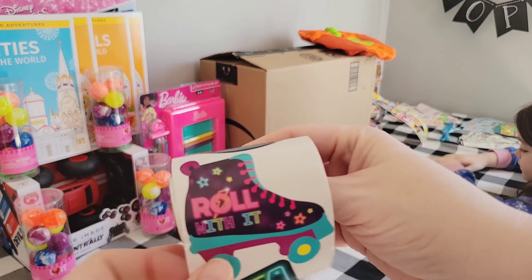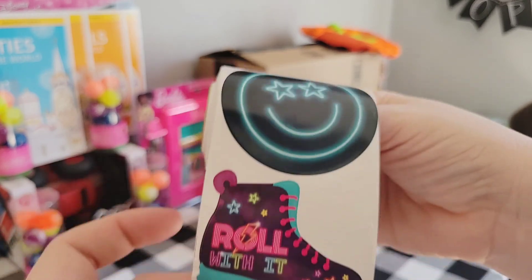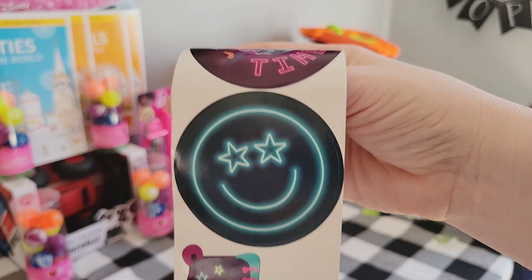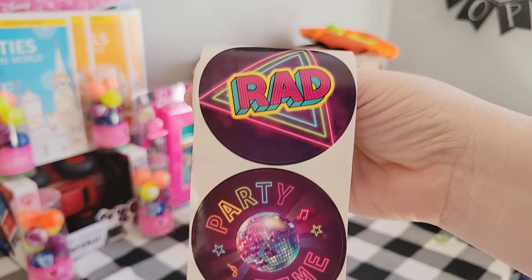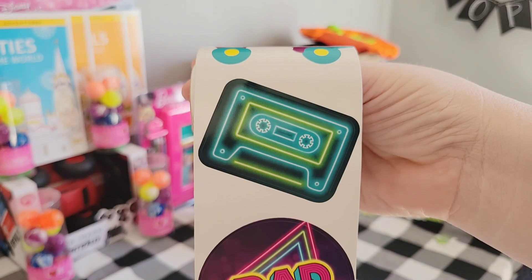Last year, Sharon at East Coast Stories packed an 80s-themed shoebox. I thought that was such a cute idea, so I'm planning on also doing that this year. So when I saw these stickers, I had to splurge and get these. This is a pretty large roll and they were $2.79.